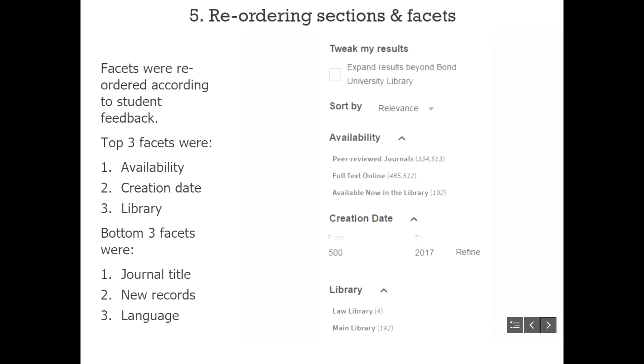When checking with students about the order of facets, they were generally quite happy, although students wanted the creation date and library facet pushed a little higher. The bottom three facets — which students didn't find particularly useful — are now at the bottom of the facet list. That covered Jessie's section; she handed over to Peter.